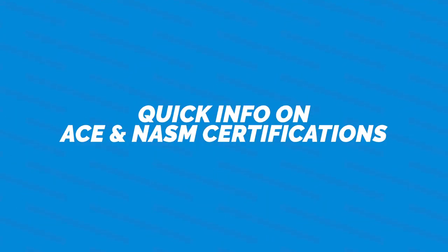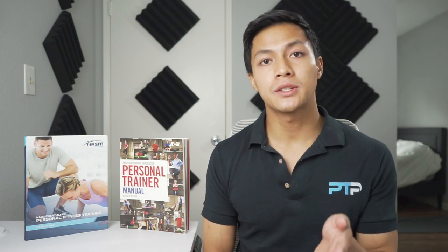Let's start with some quick information on the ACE and NASM certifications. NASM is considered more of a corrective exercise certification, while the ACE CPT is more of a general all-around certification. NASM has a unique OPT training model, while ACE has the IFT model. Both certifications are extremely well known within the industry and are both NCCA accredited. Both come with decent study materials, a textbook, and live support. NASM also has an option for live workshops, however ACE does not. The pass rate for ACE is 65%, while NASM has a 64% pass rate.